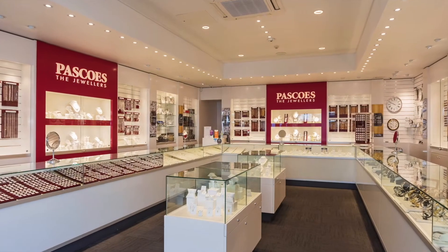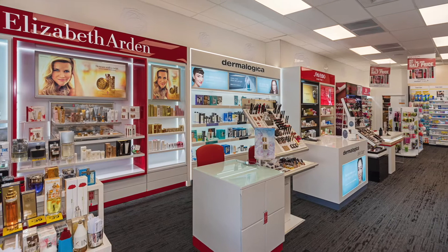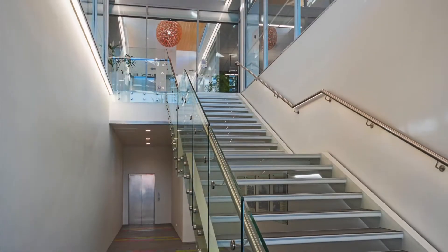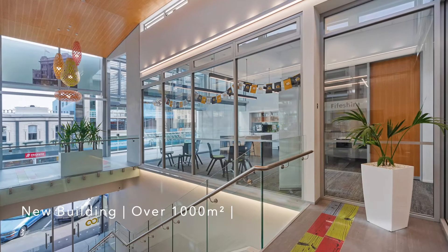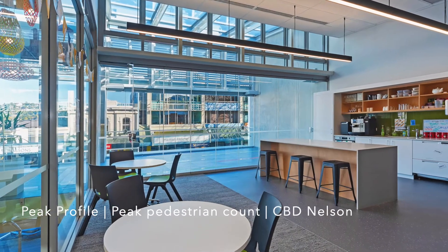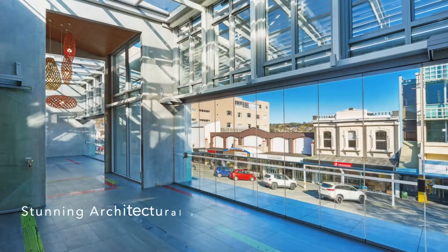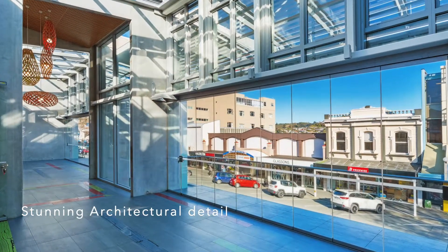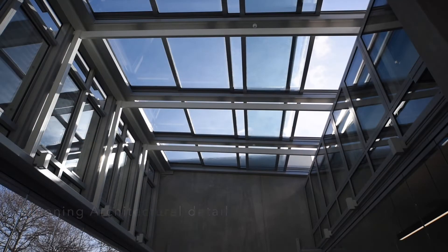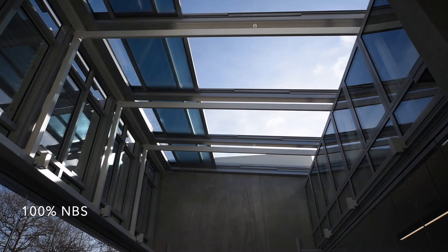The recently completed building provides a net lettable floor area of 1,027 square metres on a 680 square metre site. It is located in one of the highest foot-count locations in the city. With its generous and attractive glazed foyer, together with a unique retractable glazed roof across the deck area, the building offers future-proofing for long-term investors.